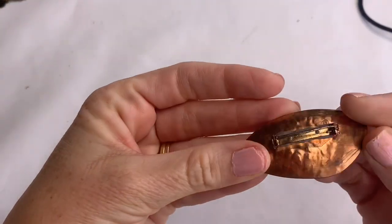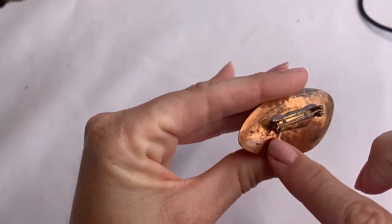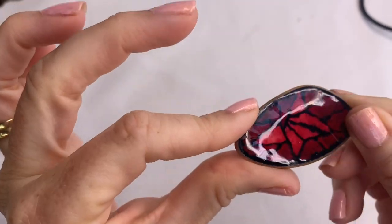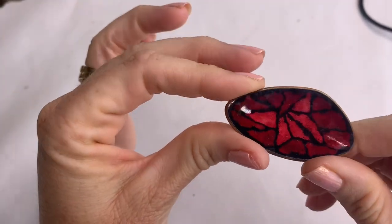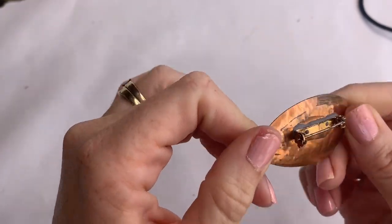We have a brooch on a copper metal back with a painted enamel front. Pretty interesting. No makers.